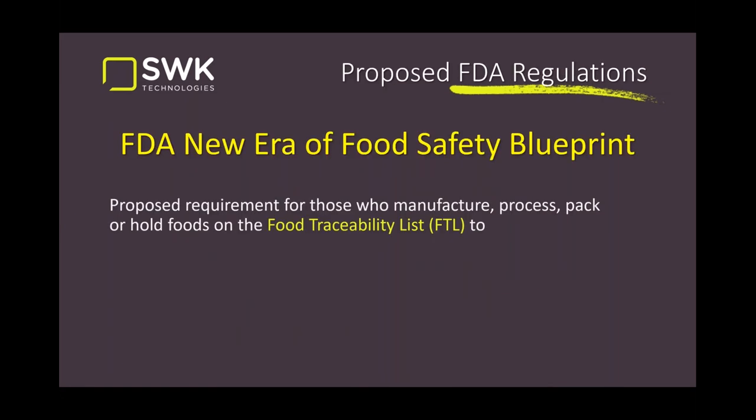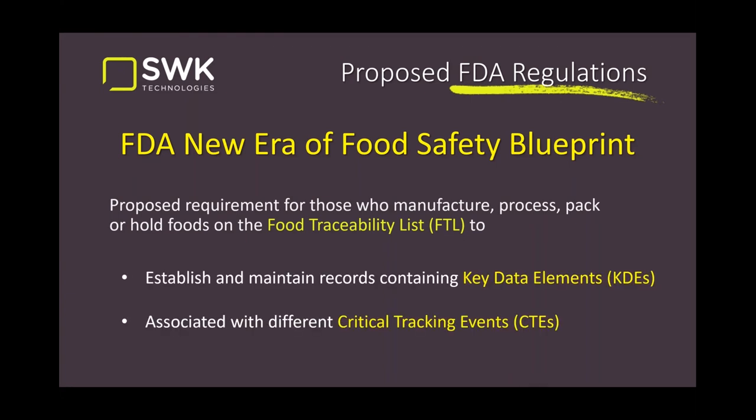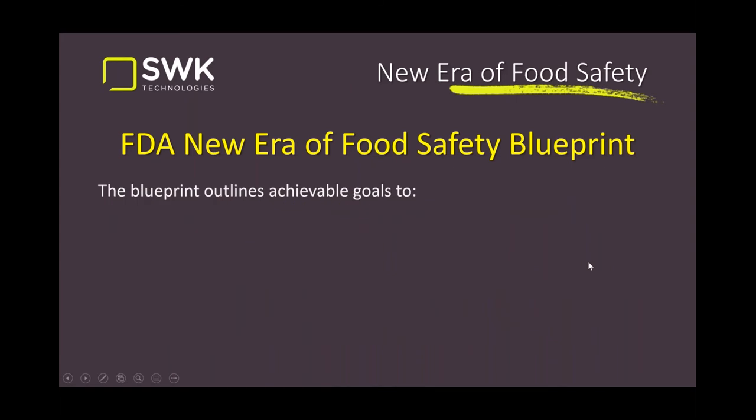The second portion is the proposed regulation called the FDA New Era of Food Safety Blueprint. It came out last year, went through a comment period through the end of February, and is now under review — with probable revisions before rollout. This is required for those who manufacture, process, pack, or hold foods on the Food Traceability List. They want to establish and maintain records containing key data elements associated with critical tracking events.